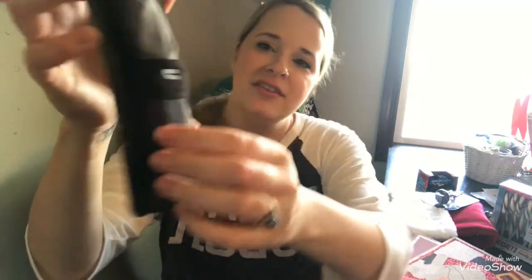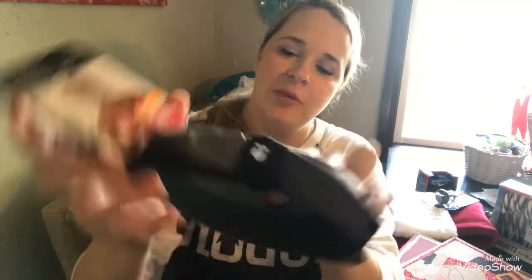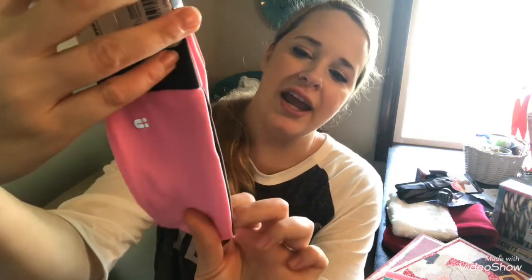I also got these Scünci brand headbands. One is a braided style in black and dark gray for exercising — that's a name brand for just a dollar, which is a great deal. The other one is a twisted style in pink and dark gray, also really cute.